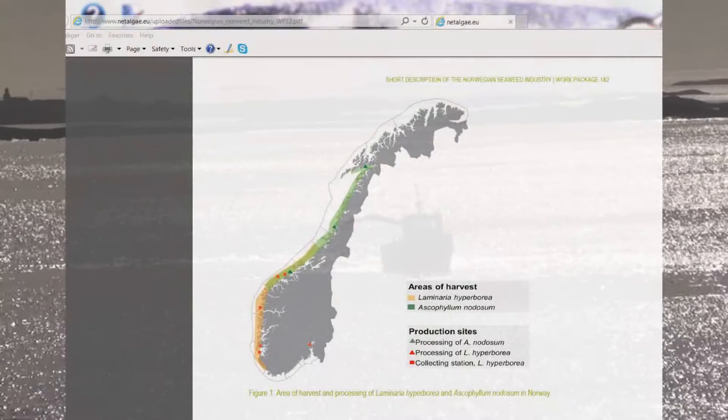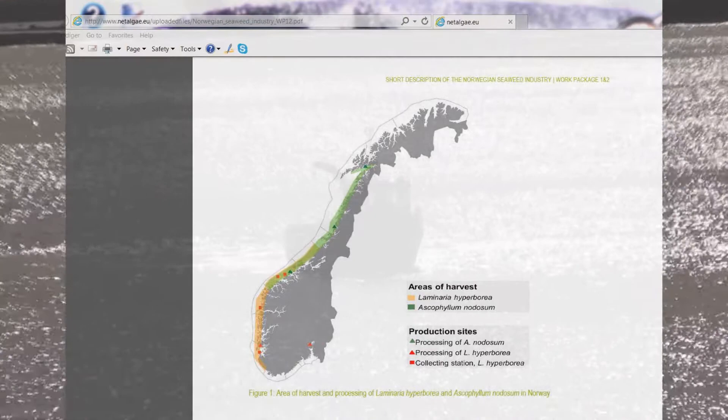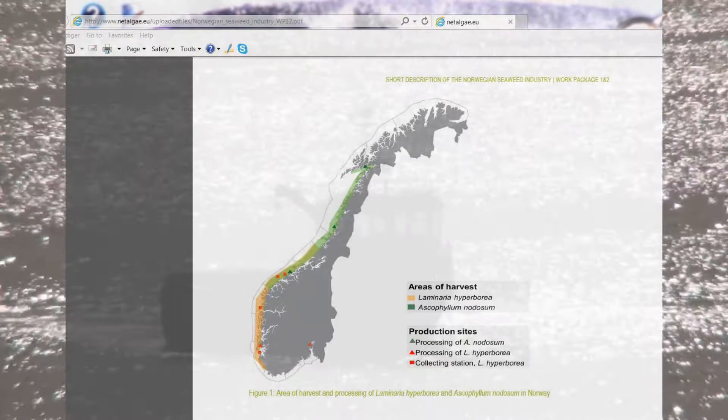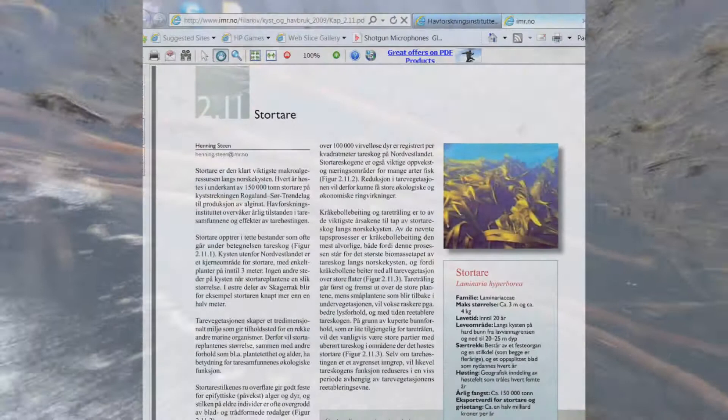This map — the light green — shows where seaweed harvesting is allowed on the Norwegian coast. Below the light green area, this weed or any harvestable weed does not grow apparently. Until recently it has not been possible to harvest above Trondheim due to a plague of sea urchins brought about by this method of seaweed harvesting.